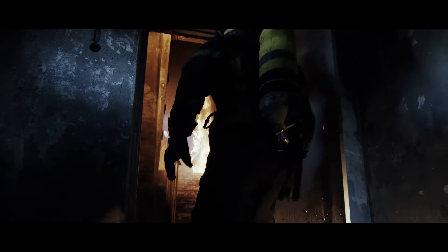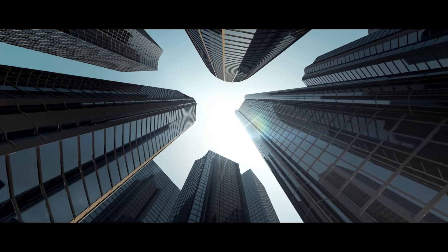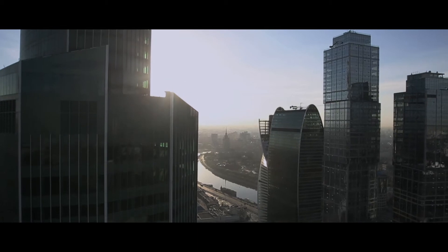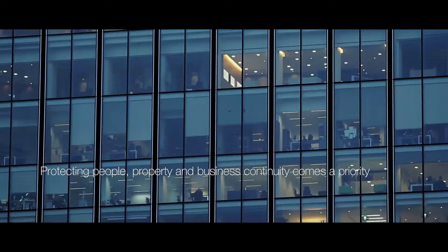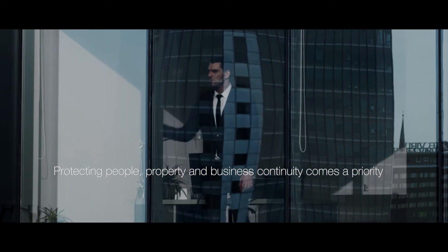In high-rise buildings, fire rescue via the outside of the building is often impossible. This puts additional demands on the resilience and reliability of the fire protection solution to protect people, property, and business continuity.